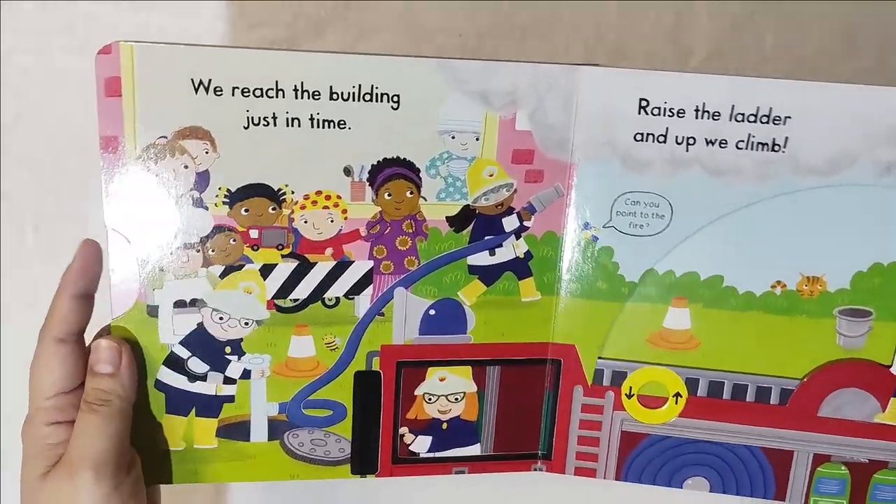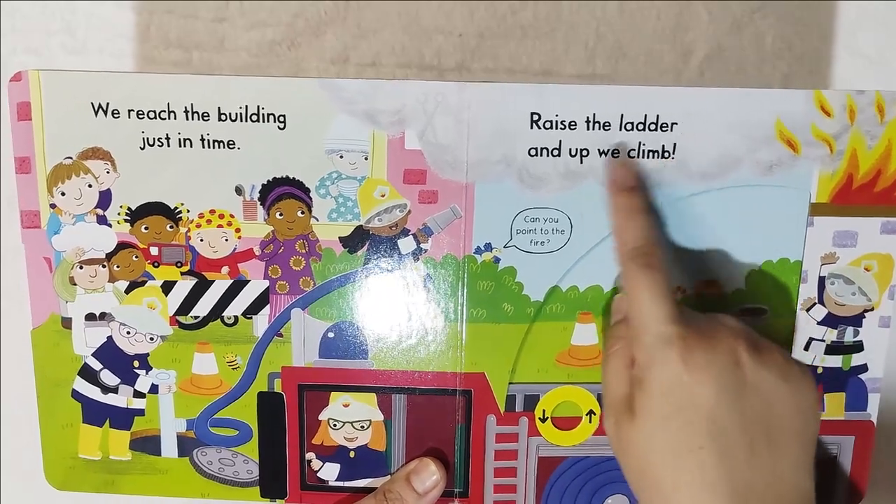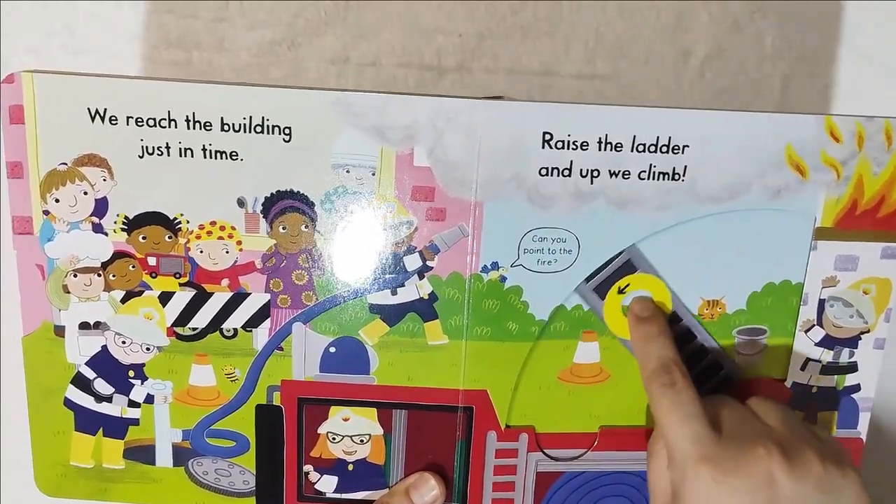We reach the building just in time. Can you point to the fire? Raise the ladder and up we climb. This is the ladder.